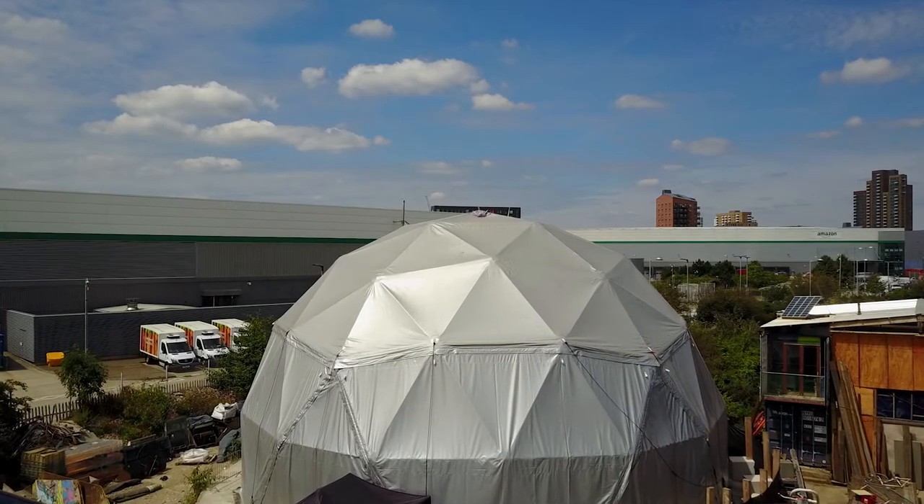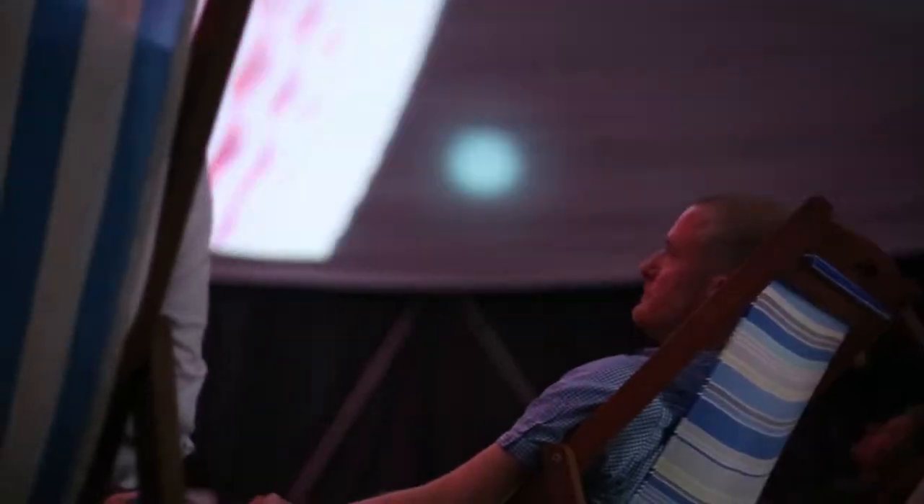The full dome comes from the planetarium world. Traditionally, planetariums used optomechanical projectors that projected star fields as pinpricks of light, but in this modern era, much like everything else, planetariums are going digital.